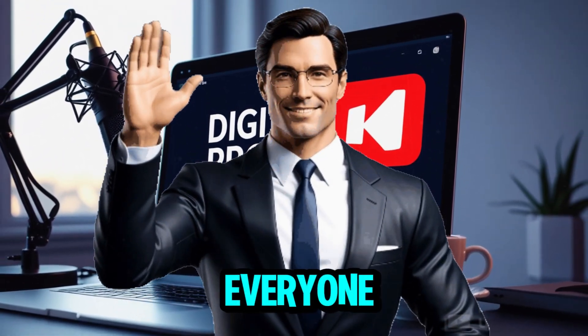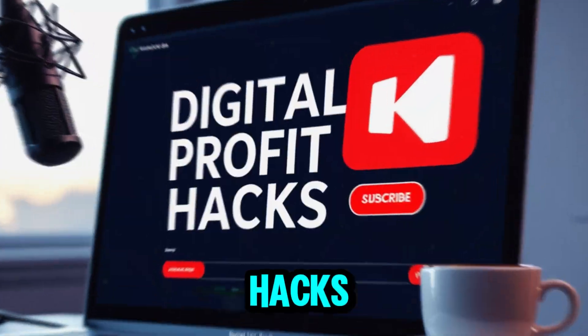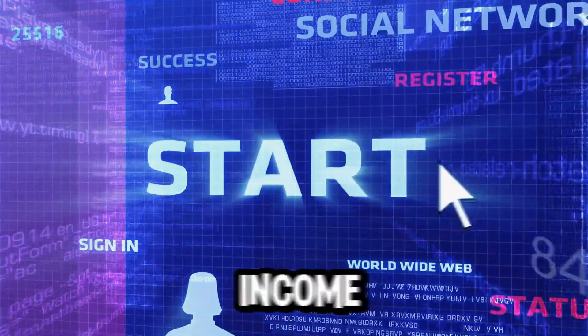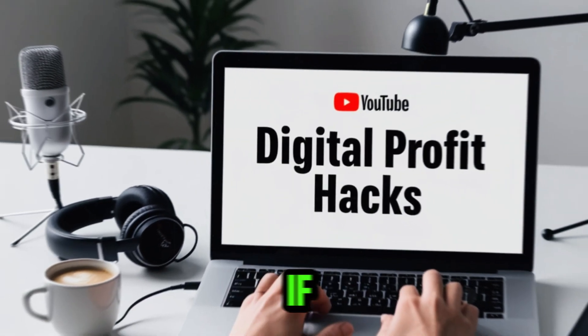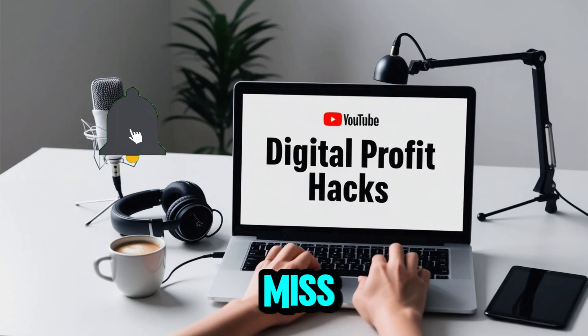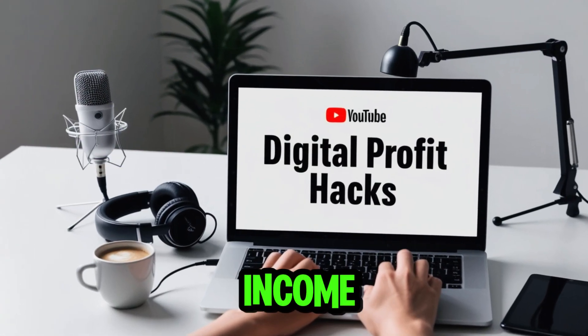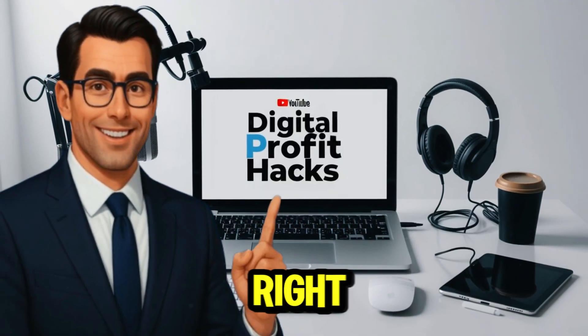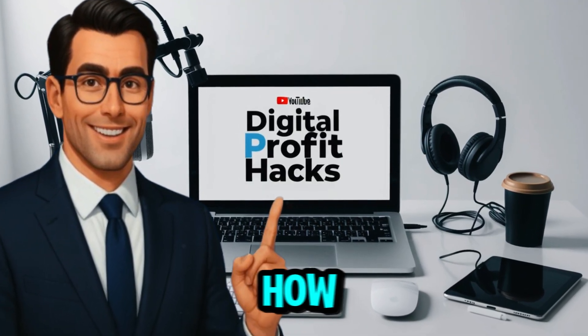Hey everyone, welcome to Digital Profit Hacks, the channel where we turn smart tools and simple systems into real income streams without burnout. If you're new here, hit subscribe and tap the bell so you never miss practical strategies to build digital income step by step. Alright, let's jump right in because you're going to love how simple this can be.